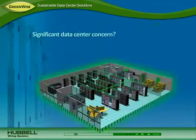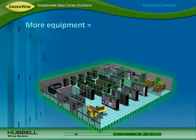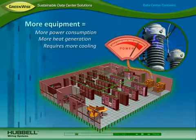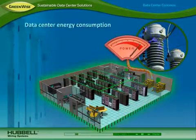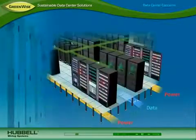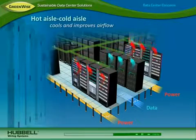One of the most significant data center concerns is energy savings. More high-speed equipment requires more power, which generates more heat and requires more cooling. Consequently, data center energy consumption has more than doubled over the past decade. To reduce cooling, data center managers improve airflow by using a hot aisle, cold aisle configuration and by reducing airflow obstacles.